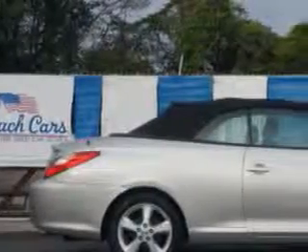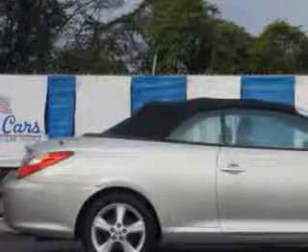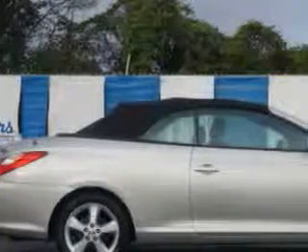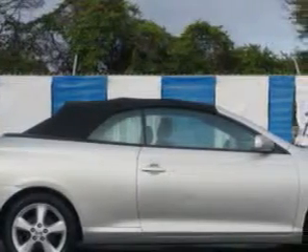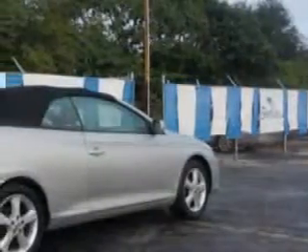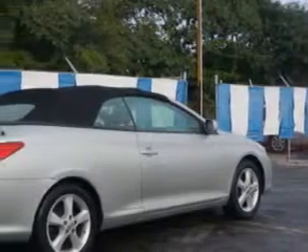You will love this Lunar Mist Metallico '06 Toyota Camry Solara Convertible, equipped with a 6-cylinder engine and an automatic transmission. Enjoy an impressive 26 miles to the gallon on this great car.